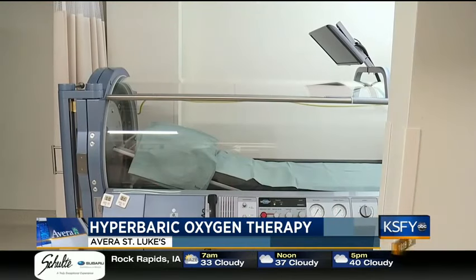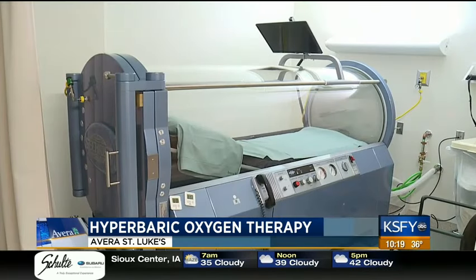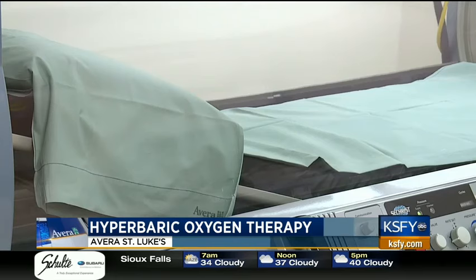Luckily, Jane doesn't have to travel far for Hyperbaric Oxygen Therapy. The next closest hyperbaric chamber is in Sioux Falls. Since the patient does one dive per day and typically needs anywhere from 30 to 60 dives, it is somewhat difficult for the patient to travel 200 to 300 miles to receive this treatment. So this is a therapy that would have been very difficult for her to receive if we didn't have it here in Aberdeen.